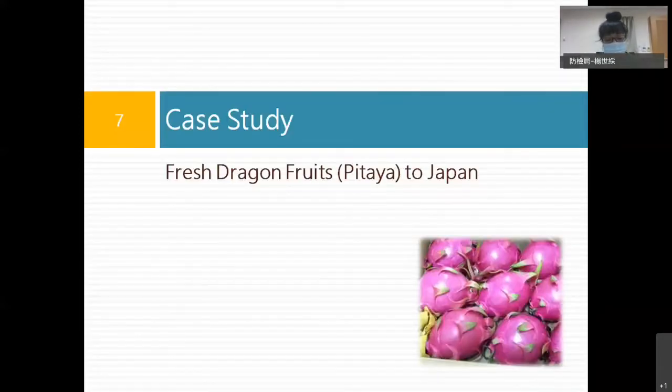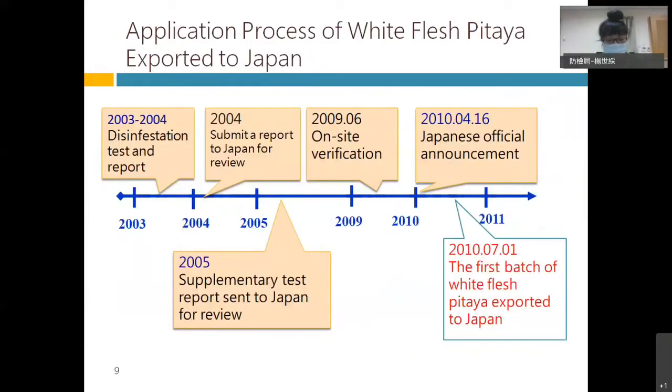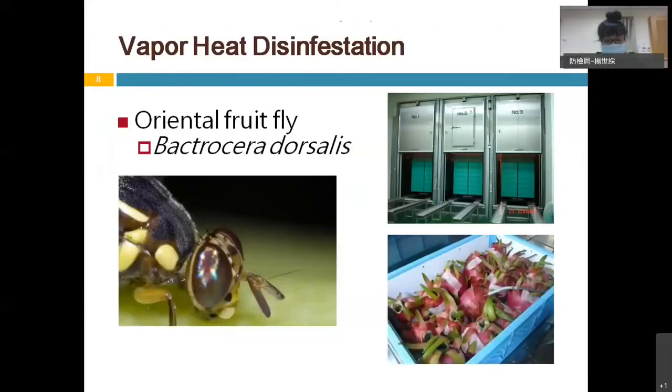Taking Taiwan's dragon fruit, or pitaya, exported to Japan as a case: the oriental fruit fly is a highly concerned quarantine pest of Japan, and it is distributed in Taiwan. To export white flesh pitaya, we applied for market access to Japan by using vapor heat treatment to eliminate the oriental fruit fly, in 2003.